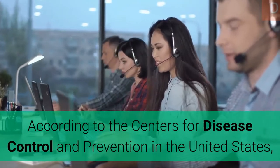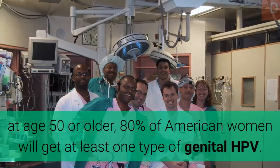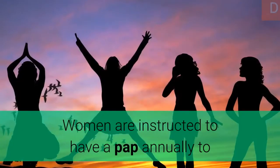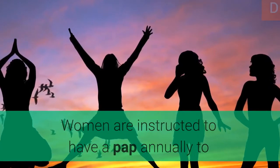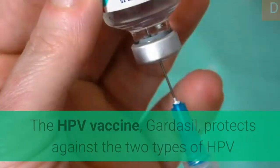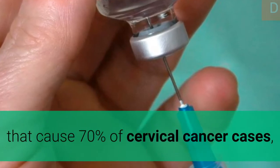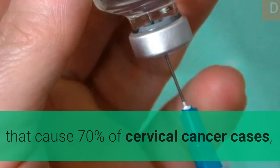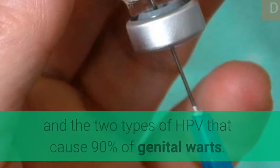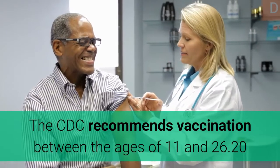According to the Centers for Disease Control and Prevention in the United States, by age 50 or older, 80% of American women will have had at least one type of genital HPV. Women are instructed to have a Pap smear annually to detect cellular abnormalities caused by HPV. The HPV vaccine Gardasil protects against the two types of HPV that cause 70% of cervical cancer cases and the two types that cause 90% of genital warts. The CDC recommends vaccination between the ages of 11 and 26.